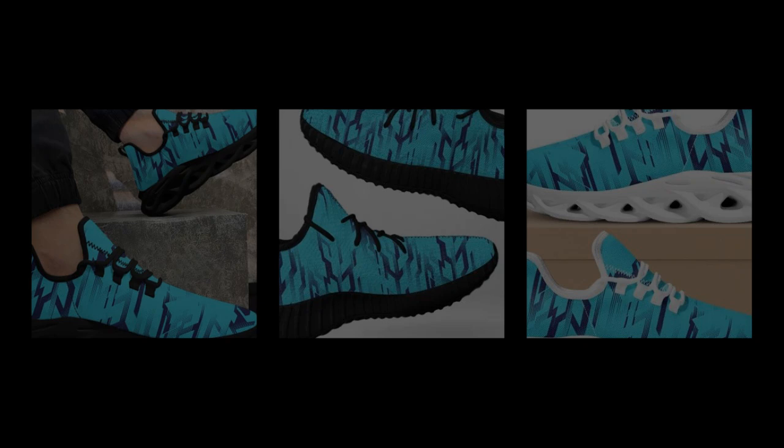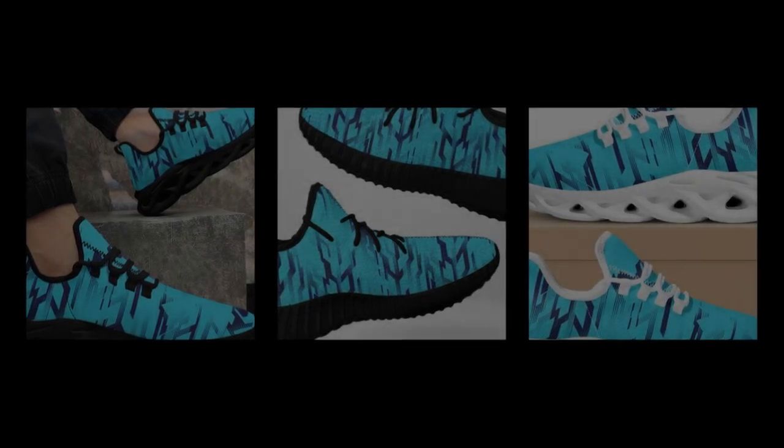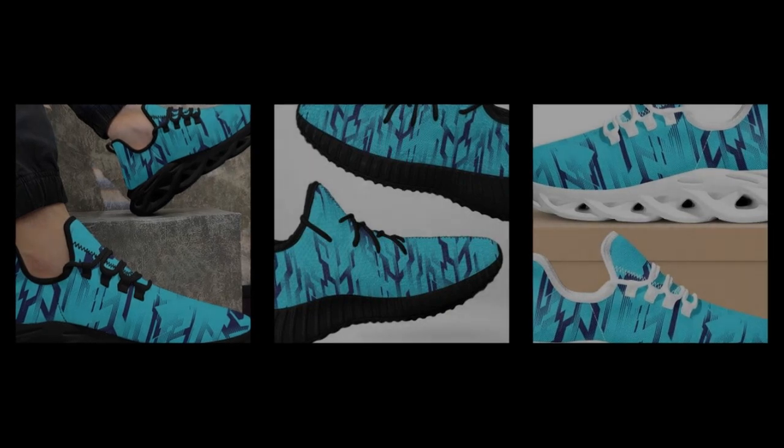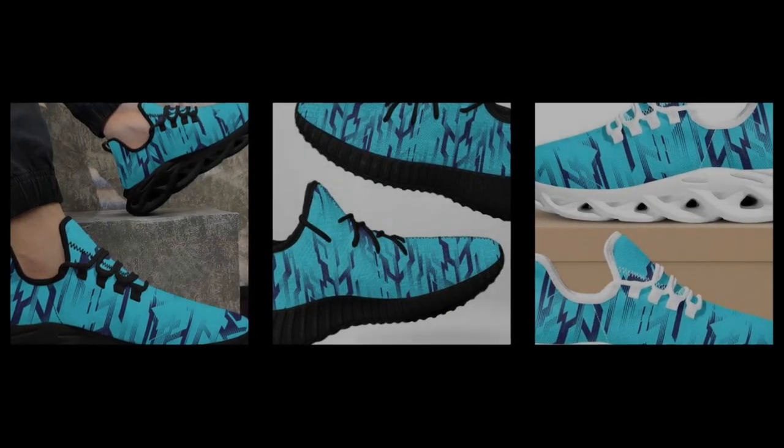Hey everyone, welcome back to our channel. Today we've got something super exciting for you — an in-depth review of these incredible sneakers. Whether you're standing all day, hitting the gym, or just looking to up your sneaker game, these shoes promise to deliver comfort, style and versatility. So let's dive right in.